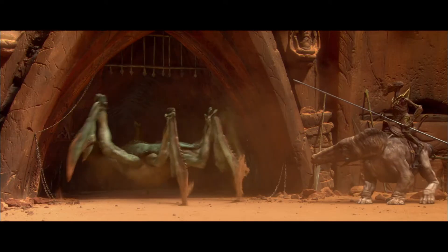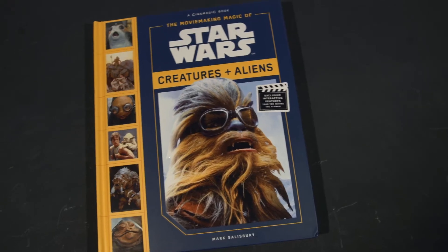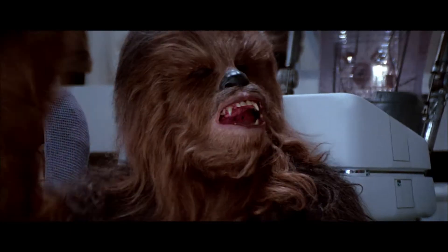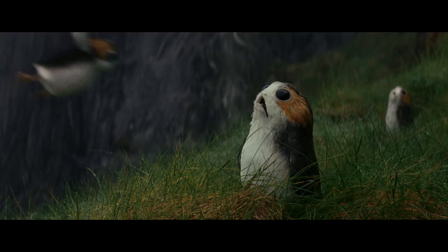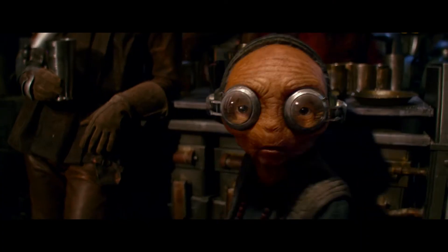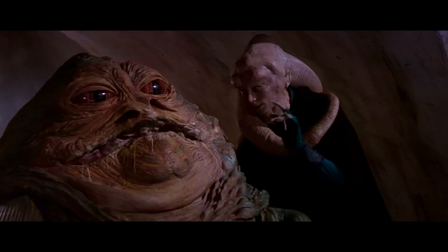Go behind the scenes like never before with the movie-making magic of Star Wars creatures and aliens, featuring Chewbacca, the Porgs, Yoda, Darth Maul, Maz, Jabba the Hutt, and many more.